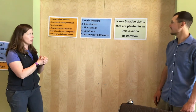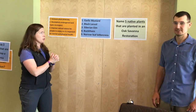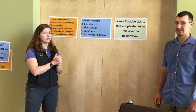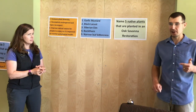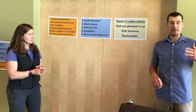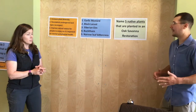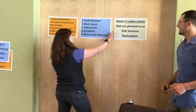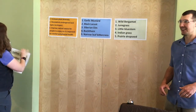And for our last and final question: name five native plants that are planted in an oak savanna restoration. We've got wild bergamot, which is a great flower. June grass and little blue stem to round out our grasses. And then Indian grass and prairie drop seed. They sound great — let's check. He wrapped them up — we got it!